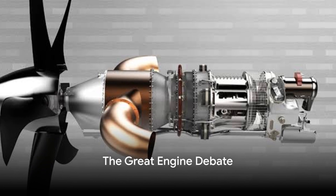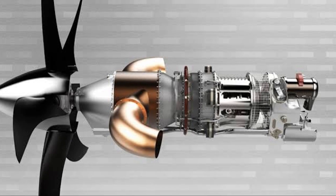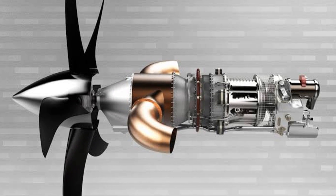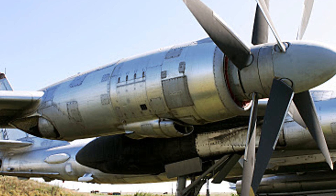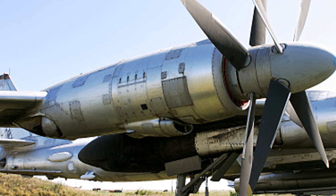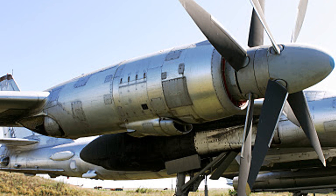Have you ever wondered why some aircraft use turboprop engines while others use jet engines? Today we're going to dive headfirst into this intriguing topic. Let's lay some groundwork. Turboprop and jet engines are both types of gas turbine engines, but they function in remarkably different ways.